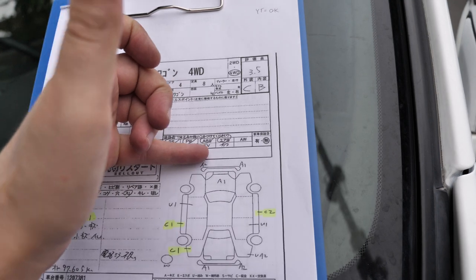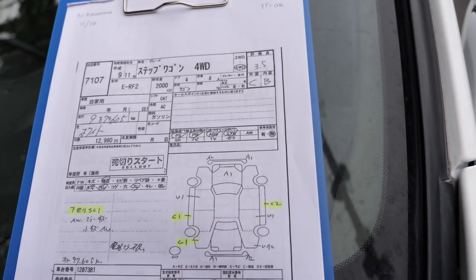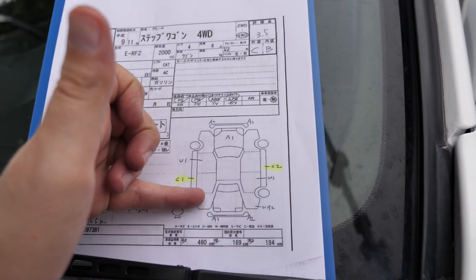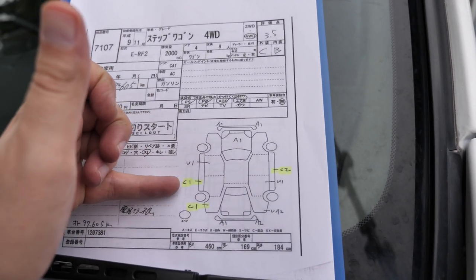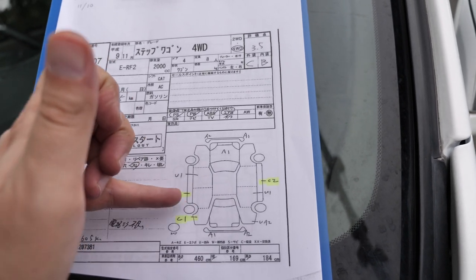The front bumper says A2, but it's actually more like A2Y2, so something was missed on the auction sheet. C1 on the sill here and on the back — it's corrosion, but I would consider it pretty light. I'd say that's pretty accurate.